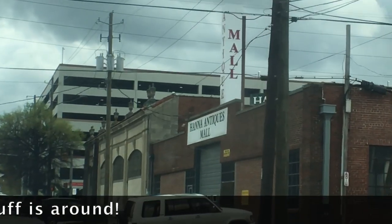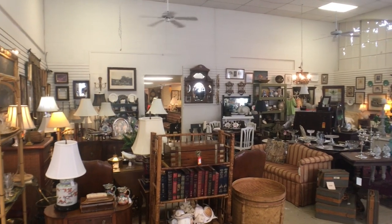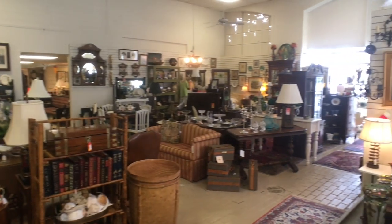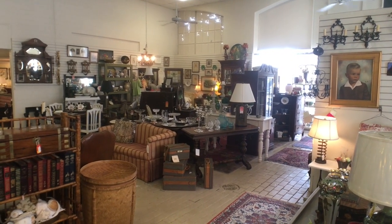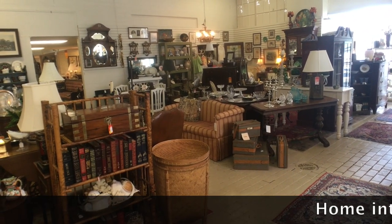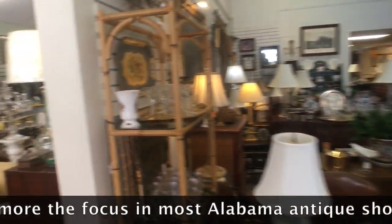Here's Hannah Antiques Mall on the right-hand side. I've only been here once before and they had good quality merchandise. There were some other stores in town that were neat too, but this one had enough that I think it might fill an entire video. I'm not sure what kind of building this was originally, but it has a bunch of different rooms divided up into dealer spaces, so we should see a pretty good variety of things.